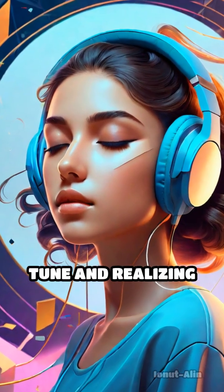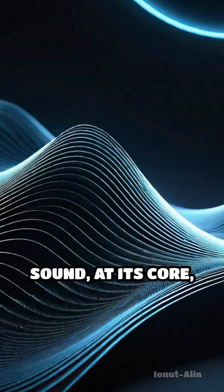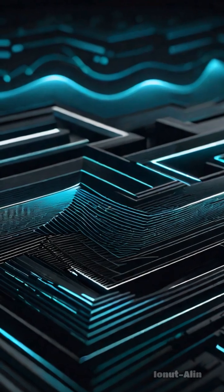Imagine listening to your favorite tune and realizing it's built on invisible shapes. Sound, at its core, is vibration. But arrange those vibrations with purpose, and patterns emerge.